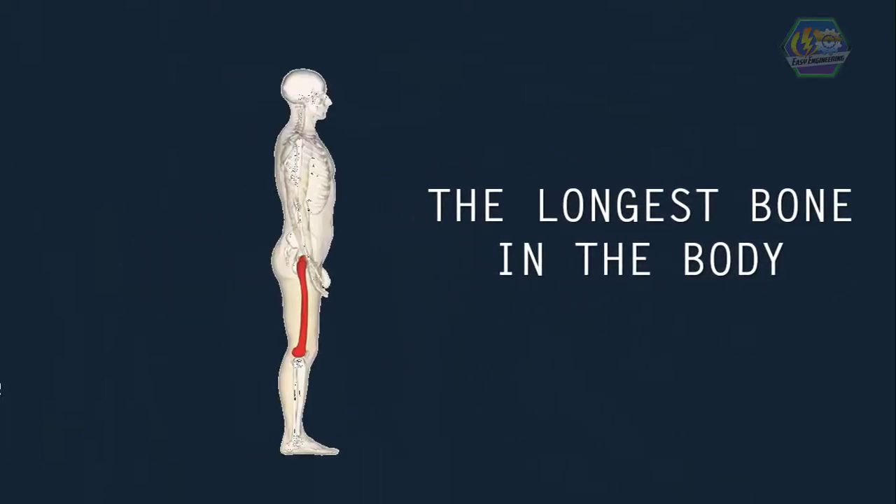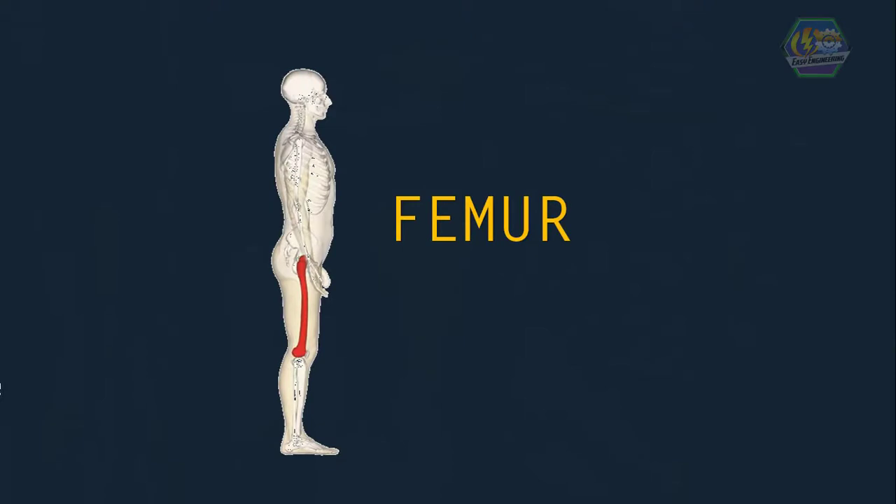For a trivia: the longest bone in the body is in your leg. It is called the femur, and it runs from your hip to your knee. It is also the largest and strongest bone in your body — just think of all the weight that bone handles in a day. No wonder it's so strong!